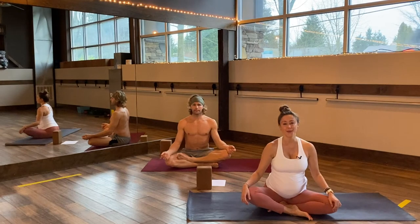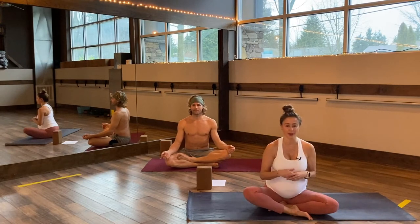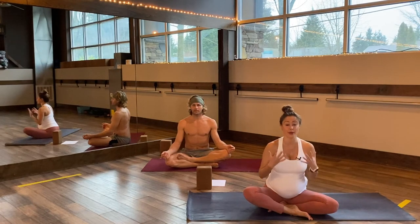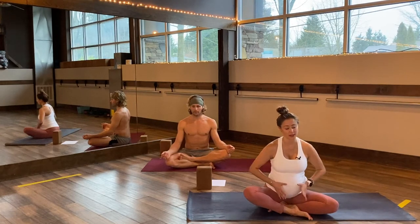Hey there mama, welcome to your prenatal yoga class. This is going to be a little bit more gentle, a lot less on our backs. I am moving into my third trimester. This is a great one to begin to prepare for birth, prepare your pelvic floor, and just start to open and soften.